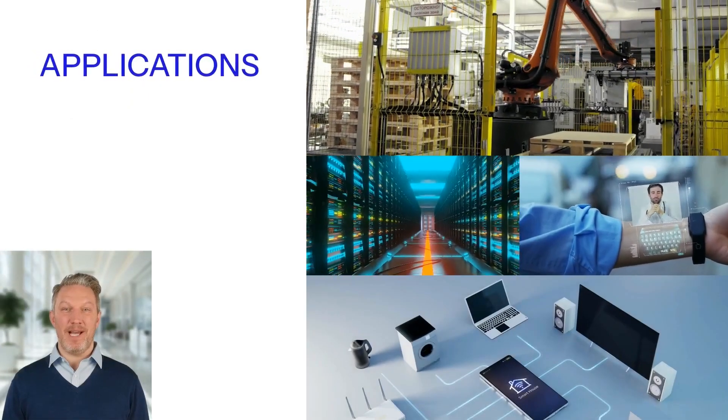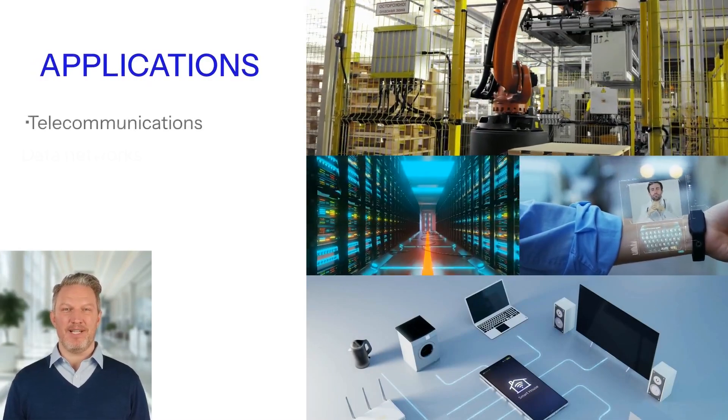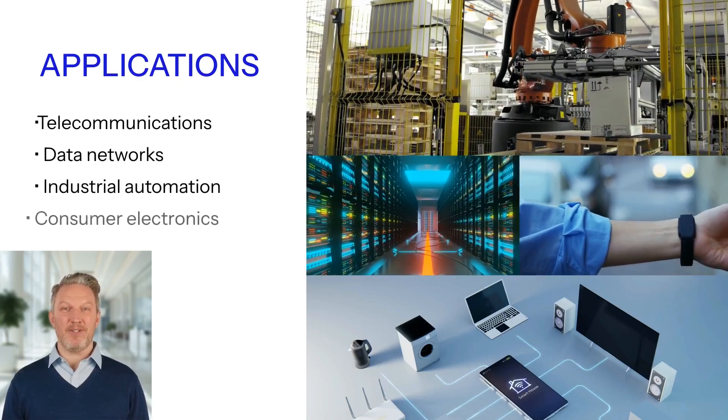Adam Tech's modular and magnetic jacks fit very well on applications such as telecommunications, data networks, industrial automation, and consumer electronics.